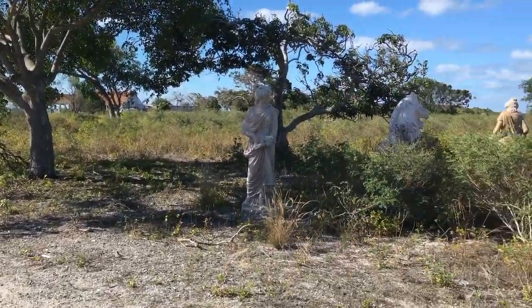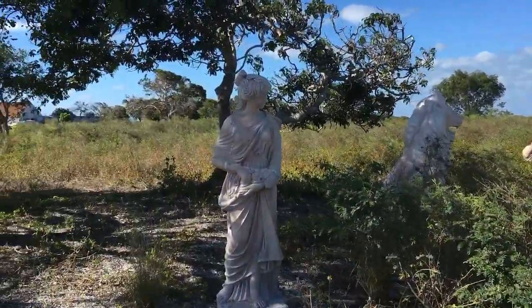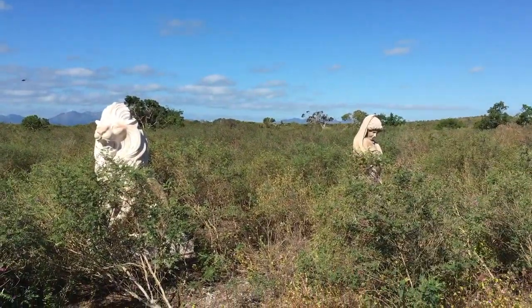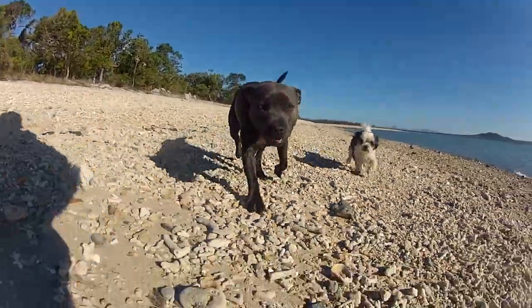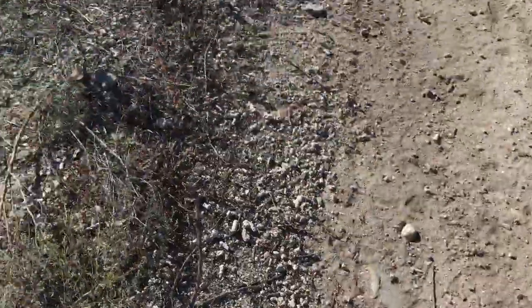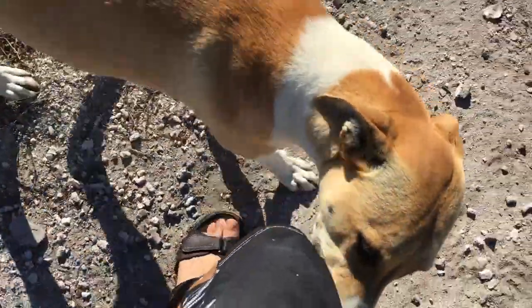Here we are on Stone Island - it's been a long time since I've been here, it's quite beautiful actually. We've been greeted by the local inhabitants: three dogs with no collars, extremely happy. Really happy little dog - this one was fascinated by my board shorts.